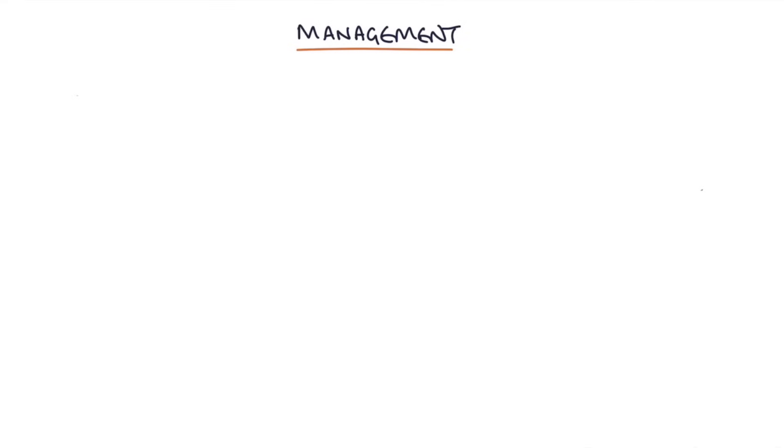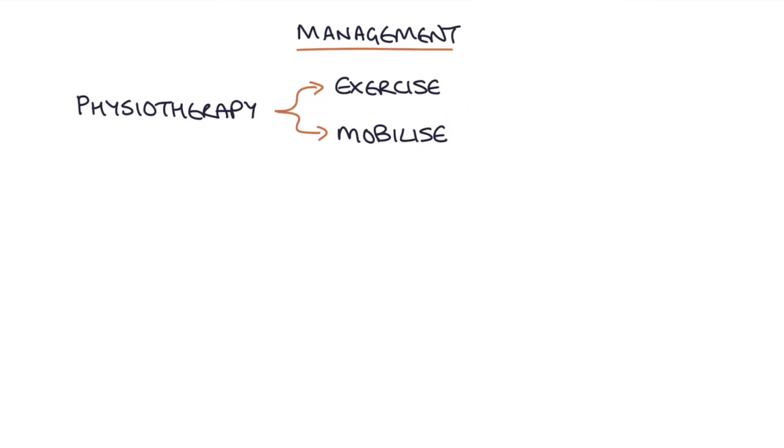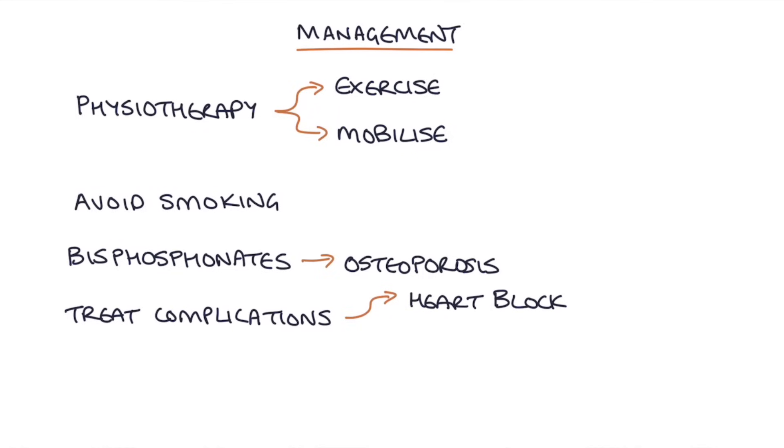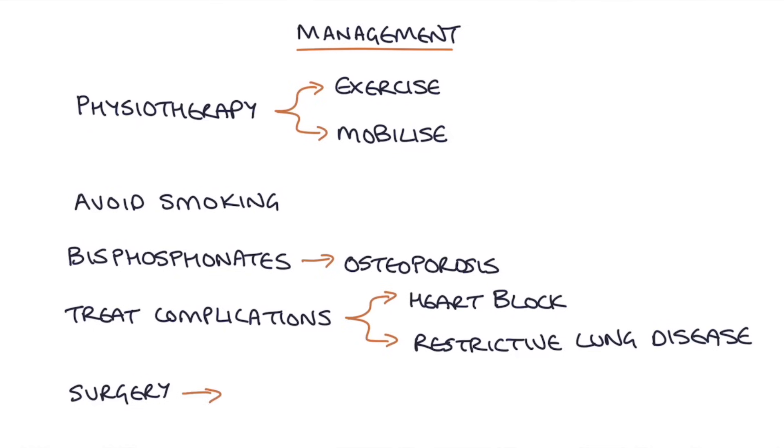Additional management includes physiotherapy with exercise to maintain spinal flexibility and mobility. Avoiding smoking is important. Bisphosphonates can be used to treat osteoporosis if it occurs. Treatment for other complications such as heart block or restrictive lung disease should be offered, and surgery may be required if spinal deformities, vertebral fractures, or deformities in other joints develop.